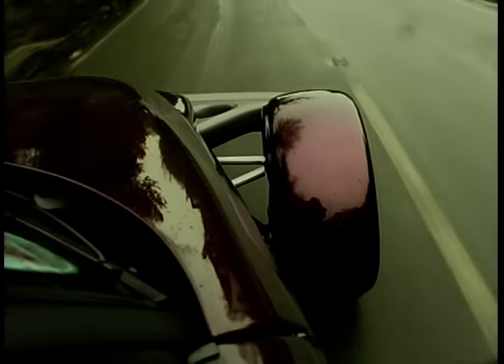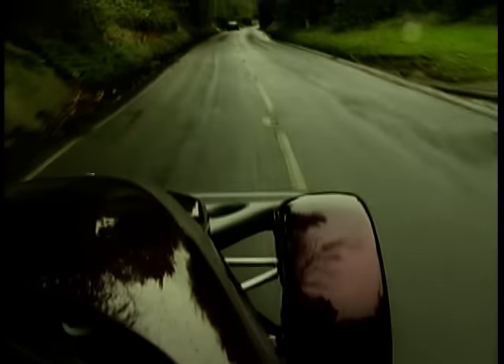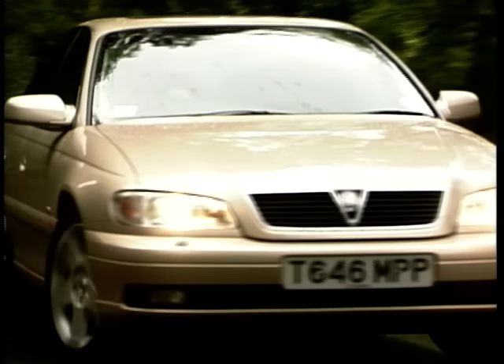In part two of MotorWeek: the wild Plymouth Prowler and Vauxhall's revamped Omega.